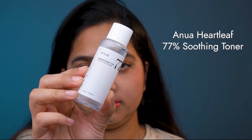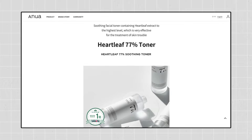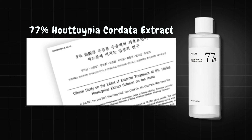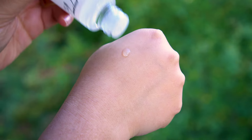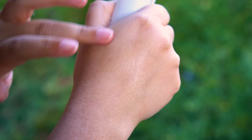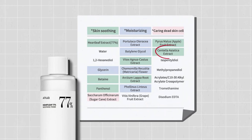The first Anua product I found to be overhyped and won't purchase again is the Anua Heartleaf 77 Soothing Toner. This toner has its fans, but for many people like us it falls flat — really flat. According to Anua, this is a soothing toner formulated with heartleaf extract designed to calm irritation and moisturize the skin. It contains 77% Houttuynia cordata extract, a Korean traditional medicine ingredient well known for its soothing and anti-inflammatory properties. It also contains Centella asiatica extract, one of my favorite ingredients for calming irritation and brightening.